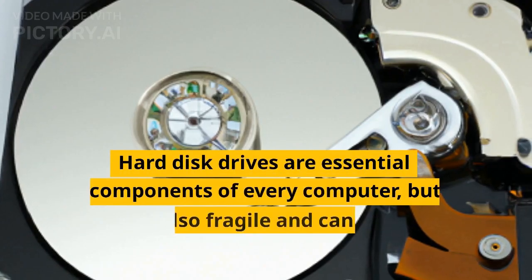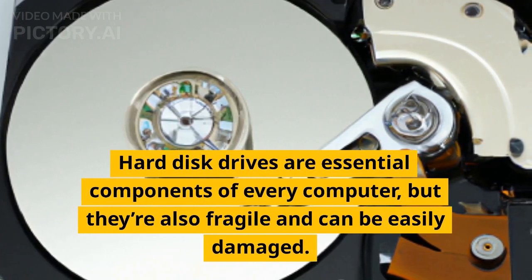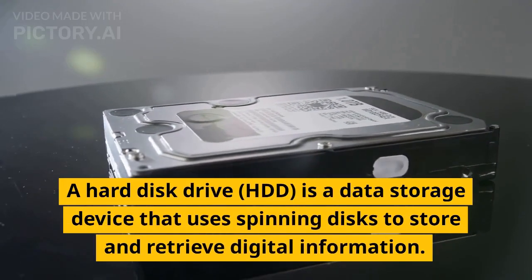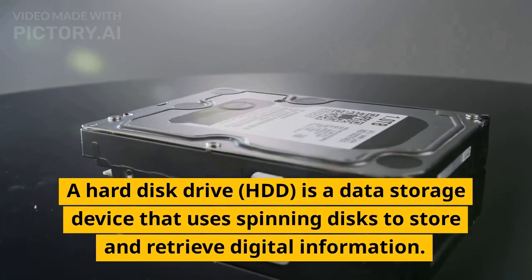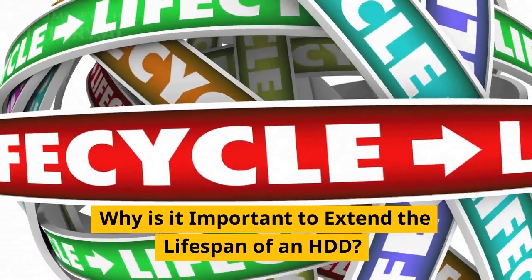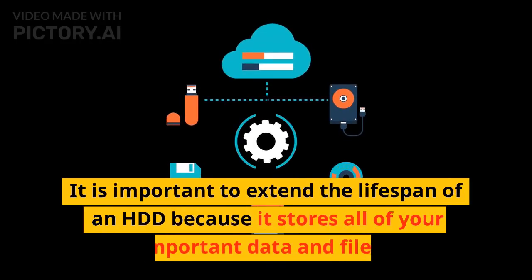Hard disk drives are essential components of every computer, but they're also fragile and can be easily damaged. A hard disk drive (HDD) is a data storage device that uses spinning disks to store and retrieve digital information. It is the main storage device in most computers and servers. It is important to extend the lifespan of an HDD because it stores all of your important data and files.